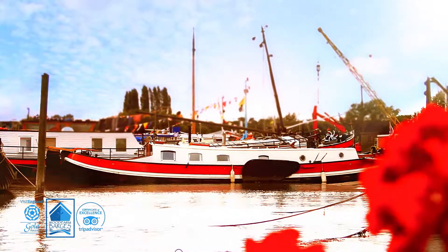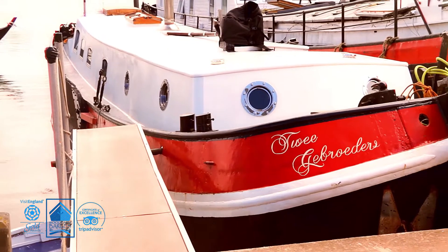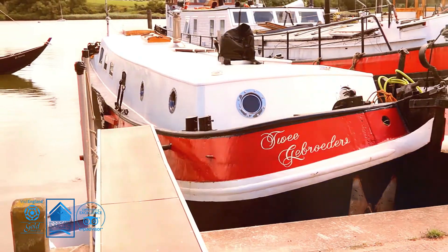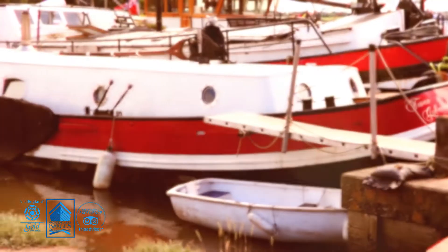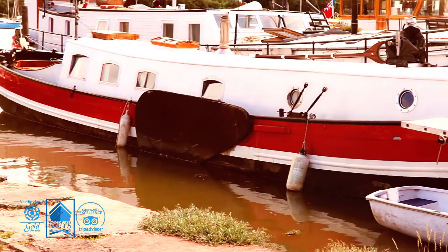Twiga Bruders is a delightfully charming Dutch sailing barge moored on the River Dieben at the Tide Mill in Woodbridge. This historic barge was built in 1897 and offers the perfect romantic getaway.